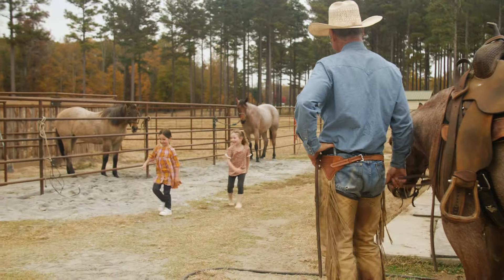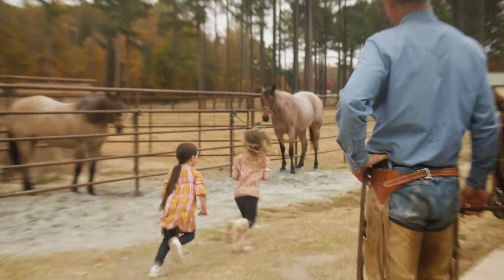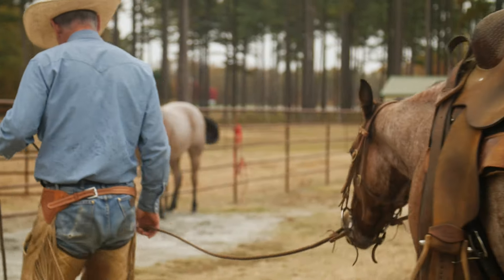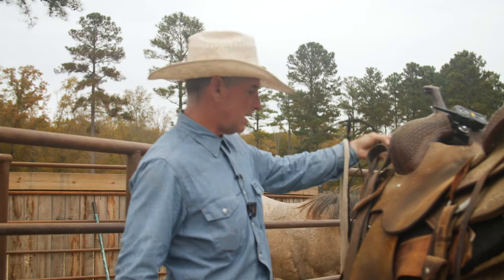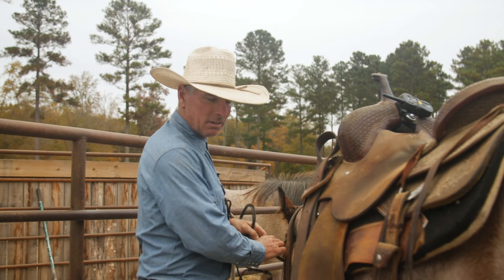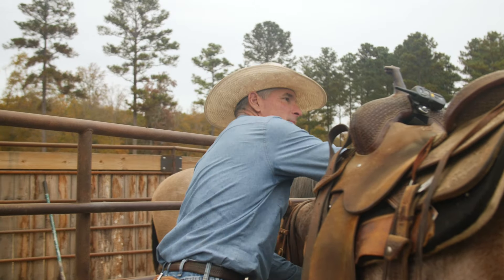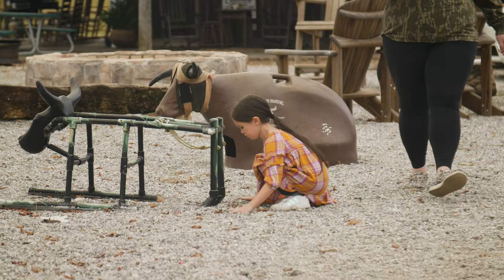Hey girls! All the kids have got their friends here to visit — it's kind of a pretty special treat for these other kids. They all live in town and don't really know about horses and stuff, so they get to come out here and play, run around, and have a good time. I think it's awesome.